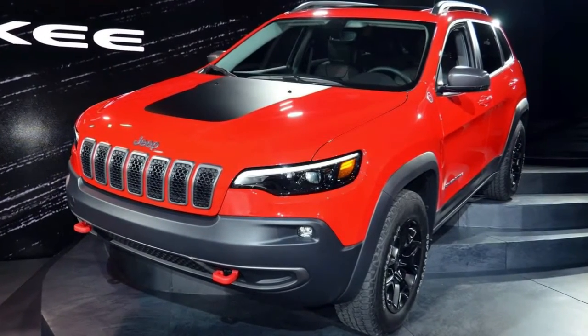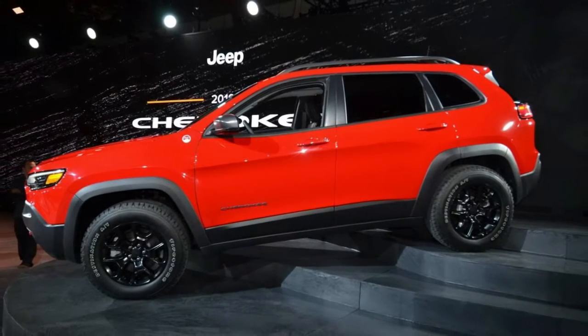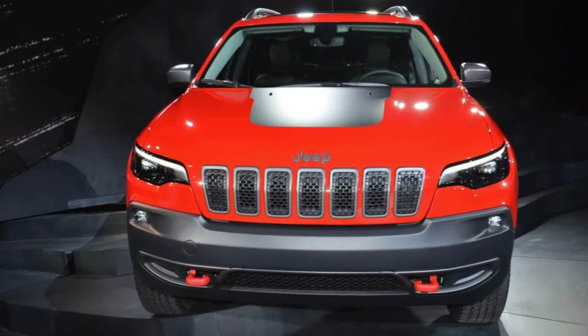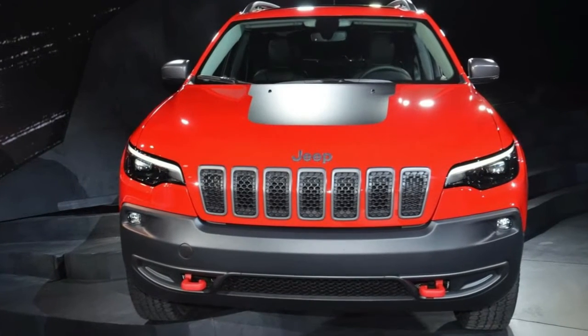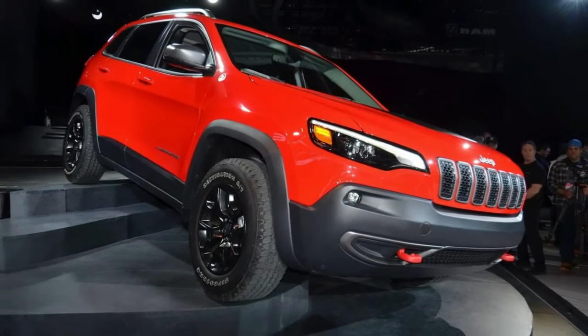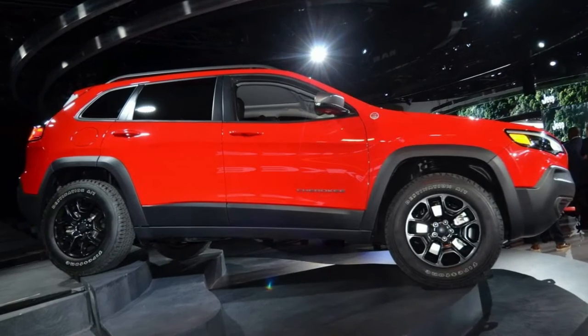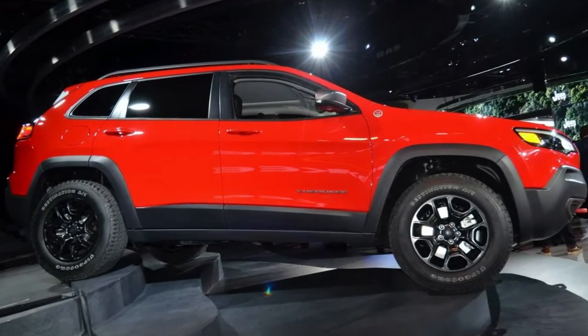The old car had those controversial dual headlights, whereas now the design is more conventional and easier on the eye, albeit less special. In fact, if you like the Jeep Compass front end, the 2019 Cherokee will likely remind you of the former's styling, although the Cherokee's LED headlights are a little thinner and more stretched out.